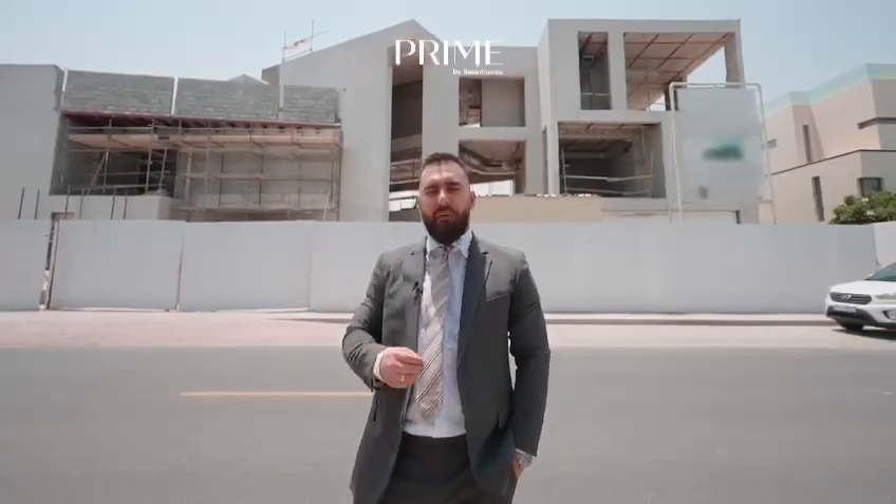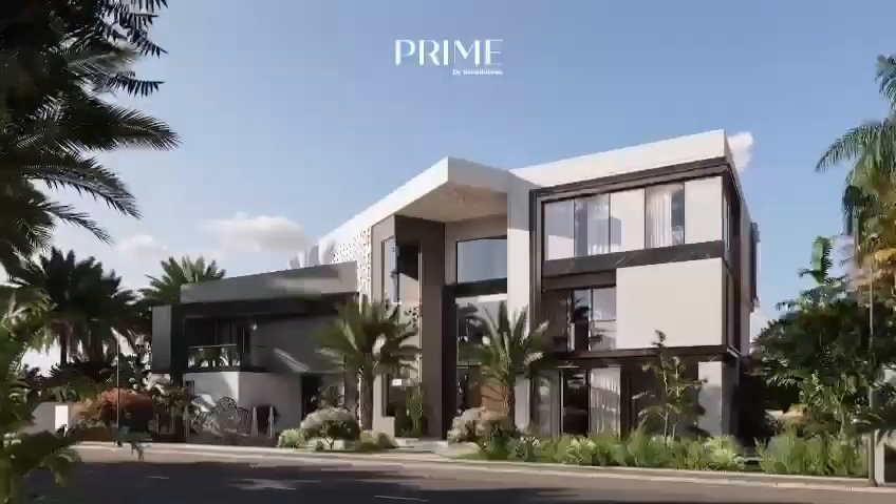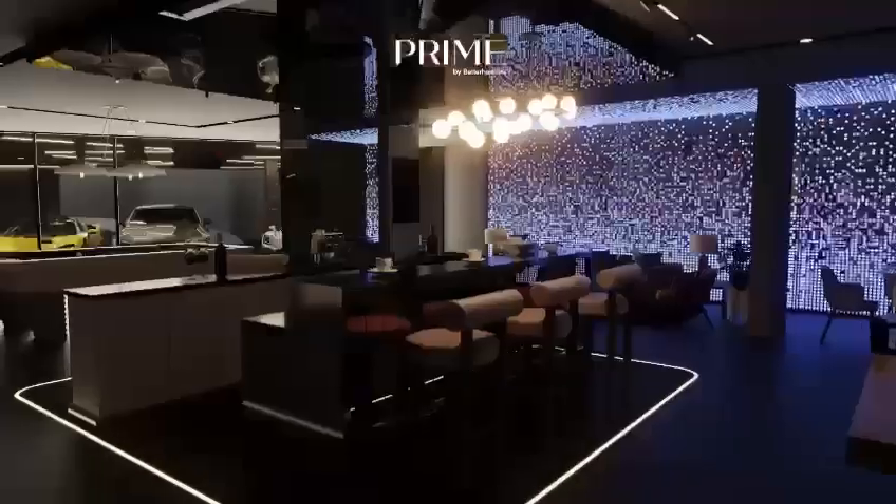Mayvon Wassel here, Luxury Sales Consultant here in Dubai. I'm very excited to announce my newest listing here in the Palm Jumeirah. Every aspect of this villa has been designed with health, comfort and luxury in mind.